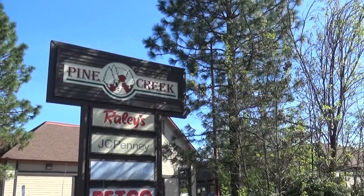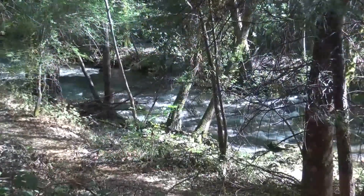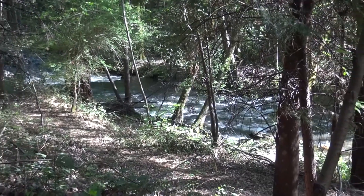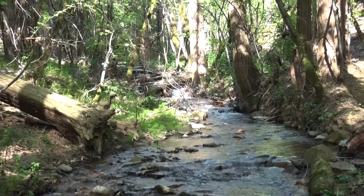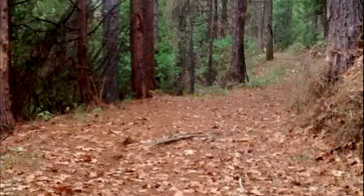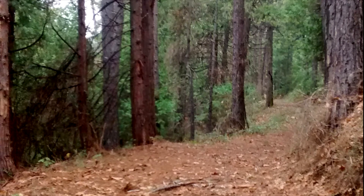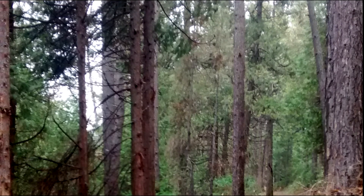Nestled behind Grass Valley's Pine Creek Shopping Center is a very special forest untouched since gold rush days. Running through the forest is Wolf Creek and a major tributary, Little Wolf Creek. Also running through the forest is the Wolf Creek Trail, officially open to the public in the summer of 2019.